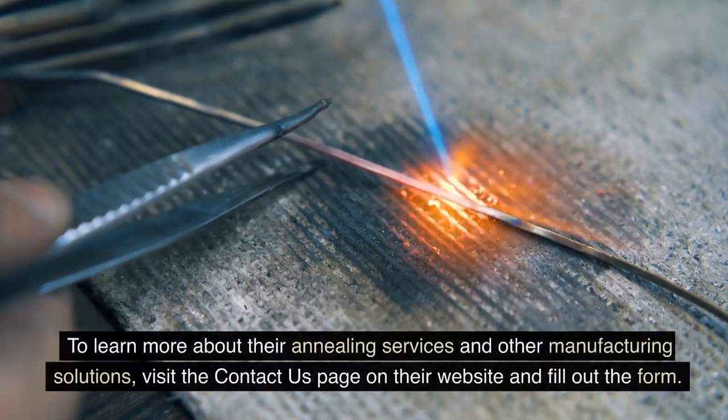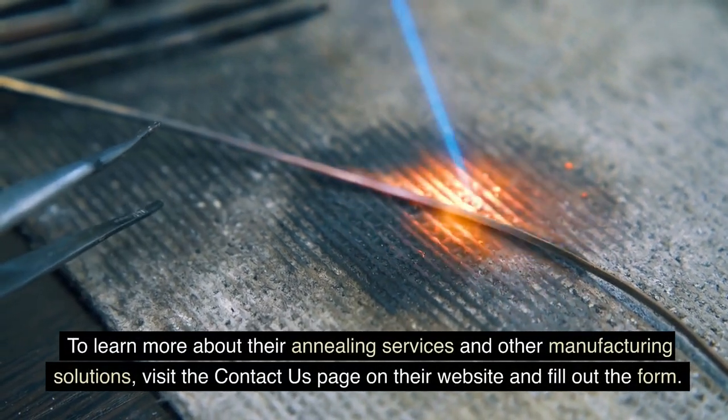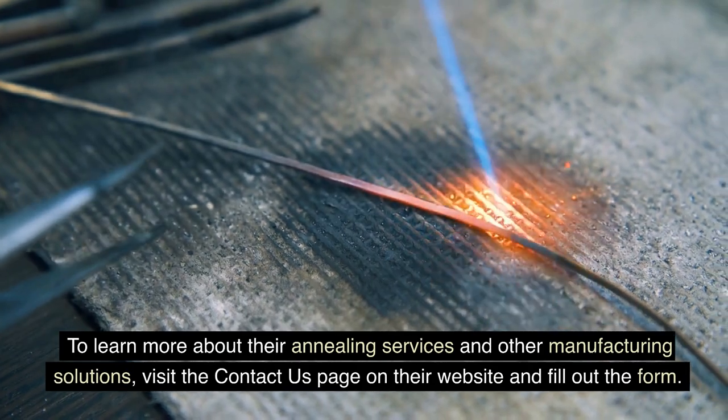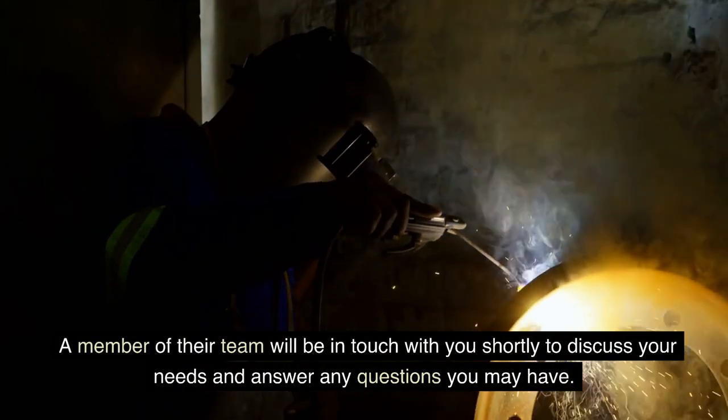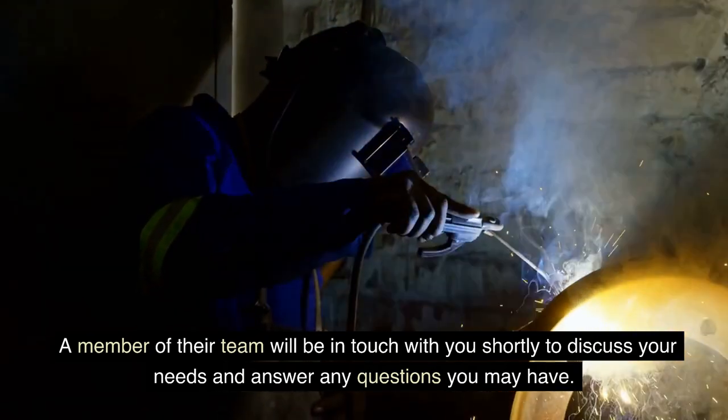To learn more about their annealing services and other manufacturing solutions, visit the Contact Us page on their website and fill out the form. A member of their team will be in touch with you shortly to discuss your needs and answer any questions you may have.